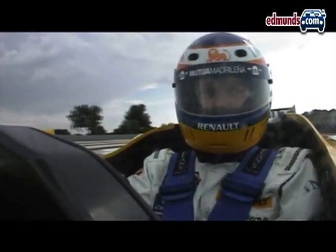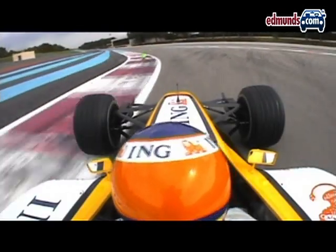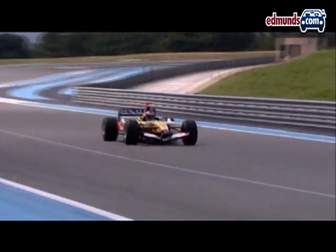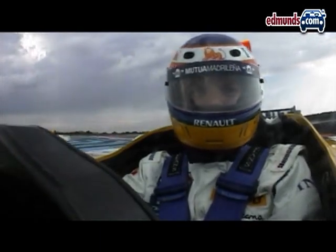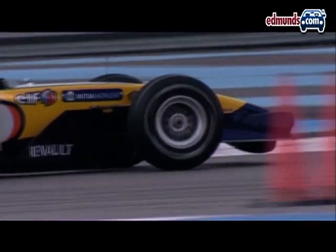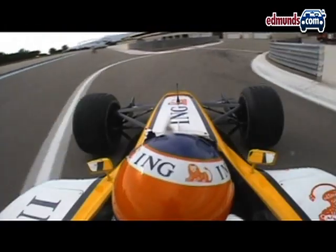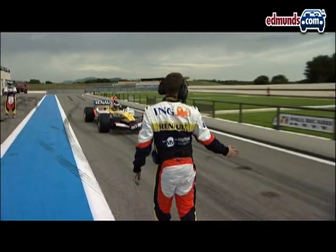We're happy, we're going to come out of here and feed the power smoothly. The senses, the exhilaration — it's just incredible. Power, power, power. Look at the downforce. That was just the most incredible feeling.